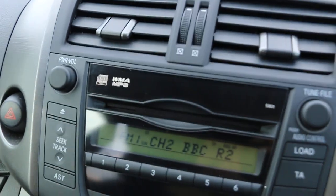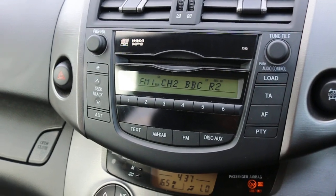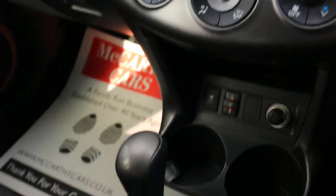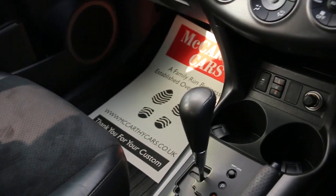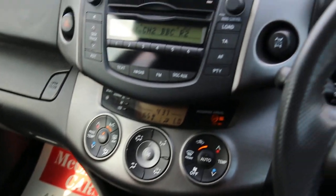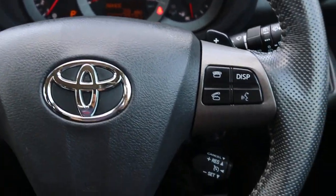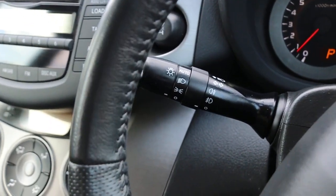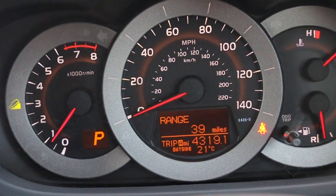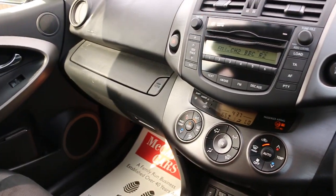The car has CD, WMA, MP3, and AUX connection, traction zone climate control, air conditioning, heated seats, two central cup holders, automatic transmission, electric folding mirrors, multi-function steering wheel, paddle shift, cruise control, speed limiter, and front auto headlights. Thank you for watching.